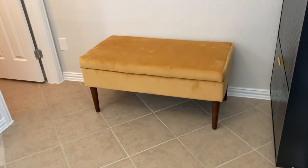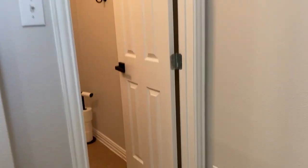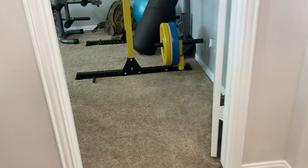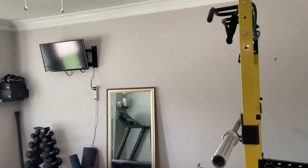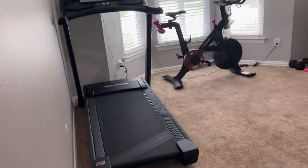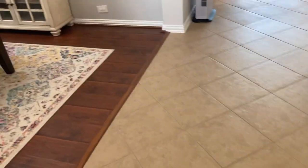Immediately to the right, you've got a little mud area — that's an update the sellers did. And then you've got a half bath here, a cute little half bath conveniently located for your guests. And then across the entrance, you've got your study or home office. They are currently using this as a workout or gym room, but you can use it however you'd like.